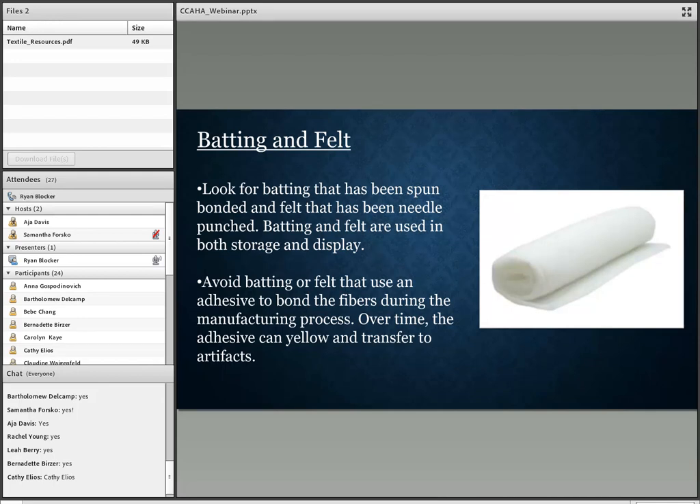Batting and felt can be used in both storage and display. They can cushion textiles in storage and you can use them to make mannequins. Modern mannequins won't have the silhouette of historic textiles, and batting can help to pad out and shape mannequins for display. It's important that your mannequins have the proper size and silhouette to avoid putting extra stress on your textile when it's on display.